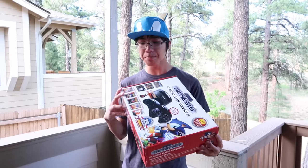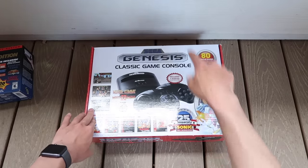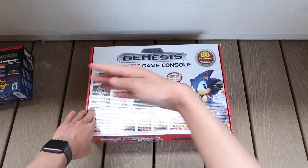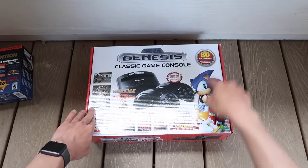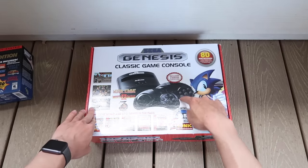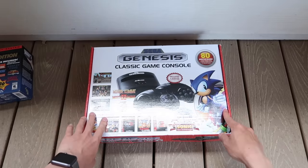First, let's unbox it. The Sega Genesis Classic Game Console does look like it has more things going for it than the NES Classic Edition. It has 80 built-in games instead of 30, two controllers instead of one, and they're wireless, plus a cartridge slot for all your Genesis games.